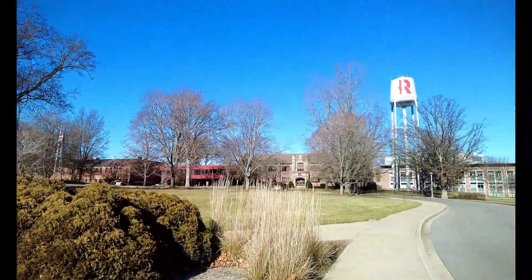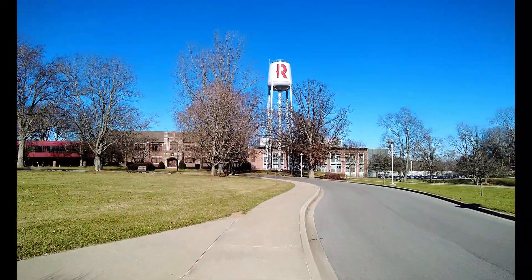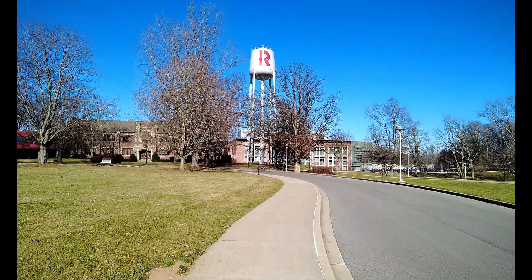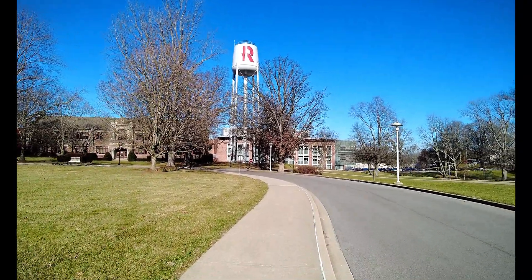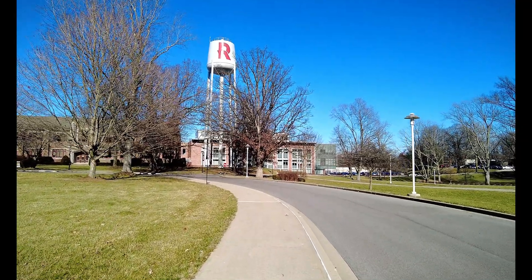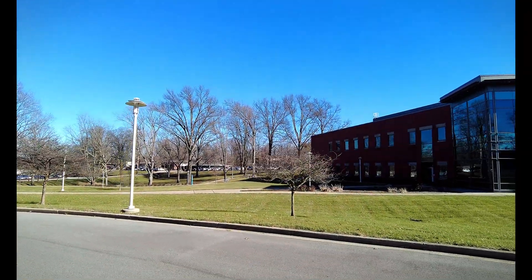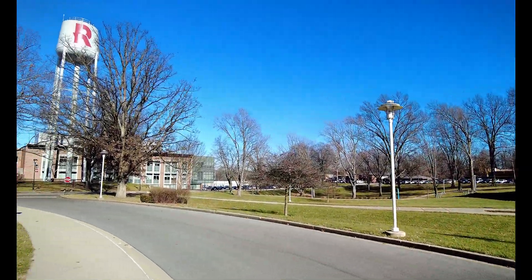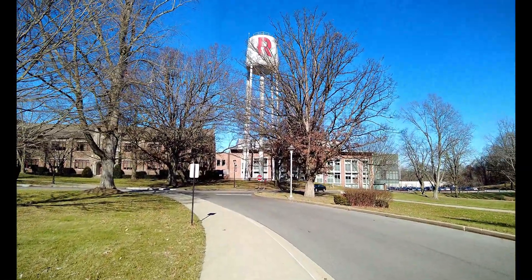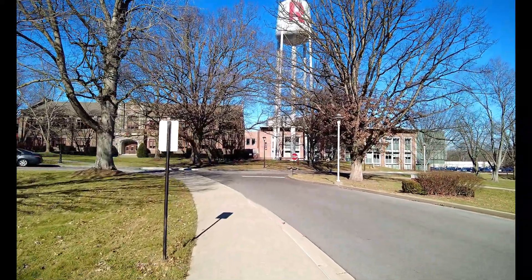Chauncey Rose, along with nine associates, founded the Terre Haute School of Industrial Science in 1874 to address the challenge of recruiting local engineers during the construction of his railroads. Rose contributed the land at 13th and Locust Street in Terre Haute and most of the funding that established the school. A year later, the cornerstone of the institution was laid and its name was changed to Rose Polytechnic Institute, despite Rose's objections.